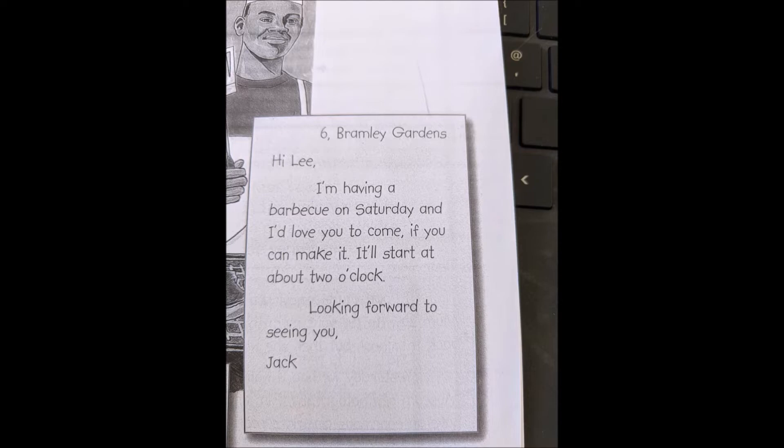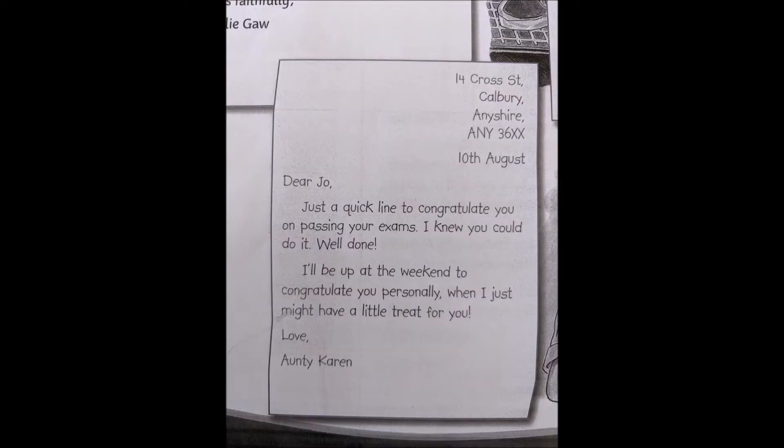Hi Lee, I'm having a barbecue on Saturday. I'd love you to come if you can make it. It will start at about two o'clock. Looking forward to seeing you. Jack. 14 Cross Street, Colbury, Anyshire, A N Y 3 6 X X. 10th of August.